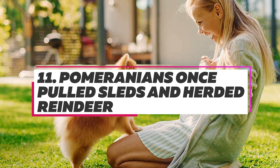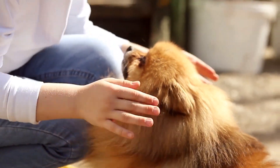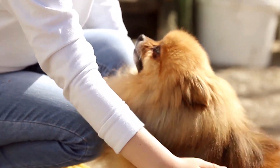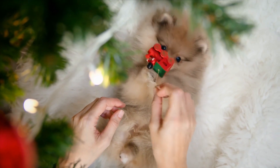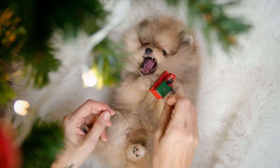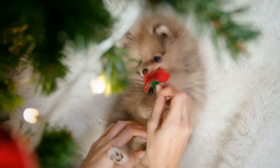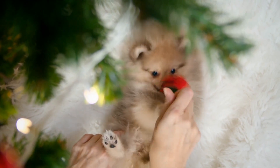Before being bred into the smaller animals they are today, Pomeranians were used to pull sleds and herd reindeer. This may seem unfathomable unless you know that Pomeranians are spitz dogs, closely related to breeds such as Huskies, Malamutes, Samoyeds, and Akitas, all of which originate from the Arctic regions.